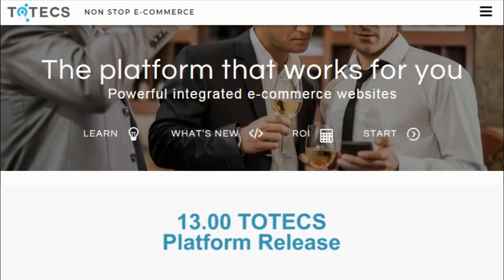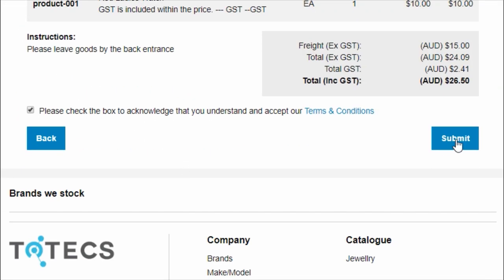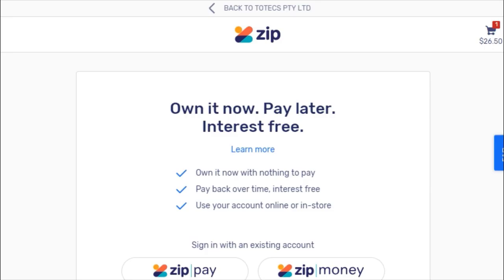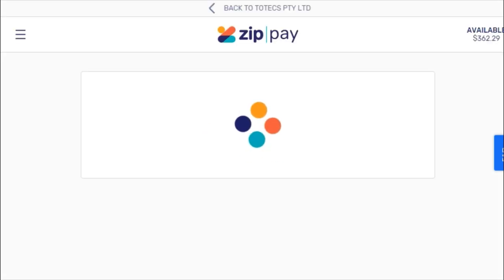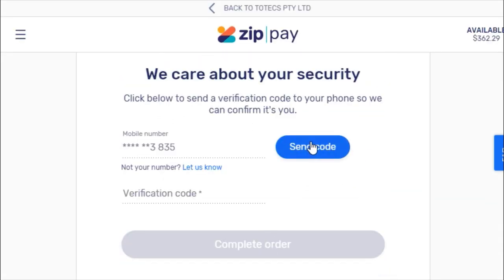In this release we've added a new feature that allows customers to pay for orders using the ZipPay payment type. ZipPay is a financial service that allows customers to pay no money upfront, and ZipPay will fully pay for a customer's order when raised. Then ZipPay will work out the payment terms with the customer so that they get paid back over a series of regular payments.